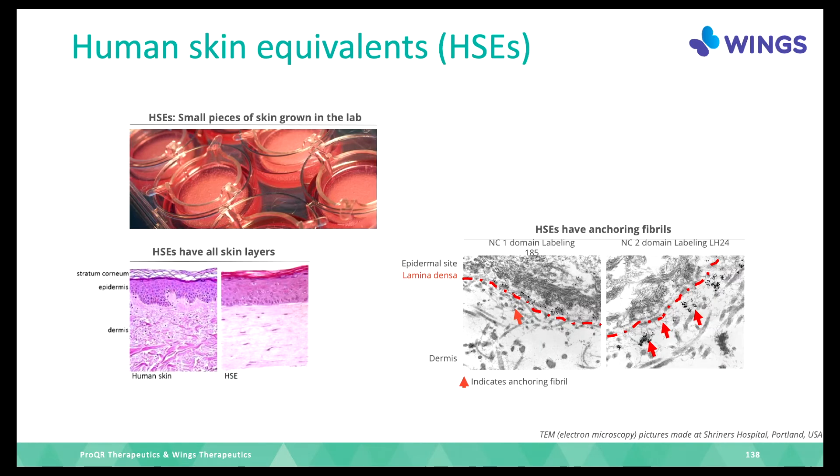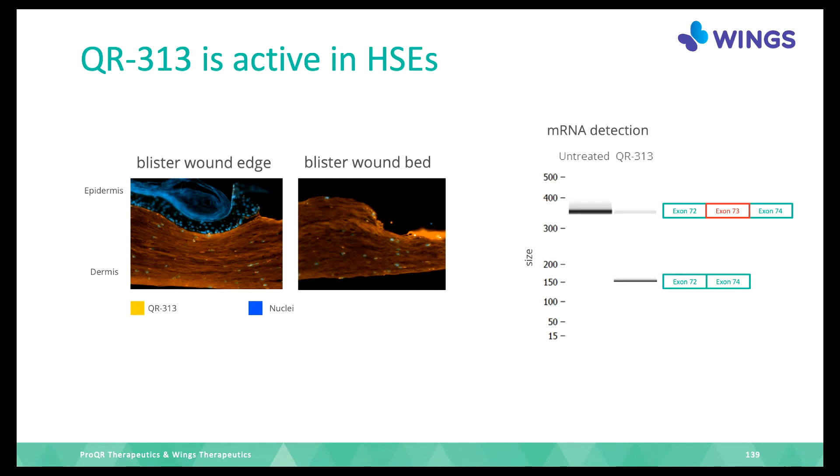Most of our research is done in human skin equivalents (HSEs), which are reconstituted pieces of skin grown in the lab. These HSEs have similar morphology to normal human skin, and we also see that anchoring fibrils are present in the HSEs. This seems to be a good model to test if our medicine works. We studied whether the medicine is actually taken up in the HSEs — our product is represented by a yellow color.